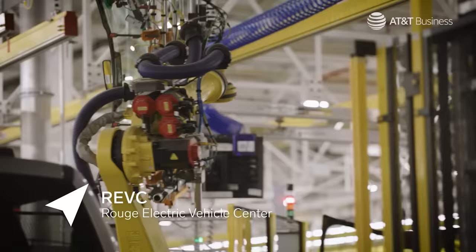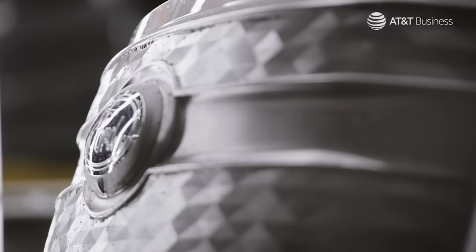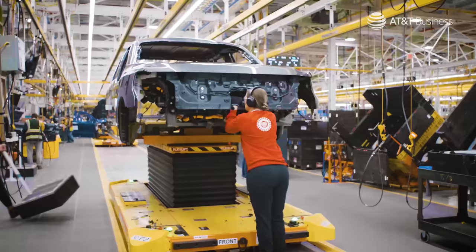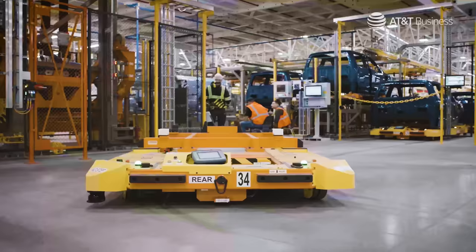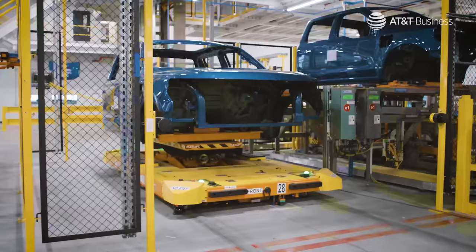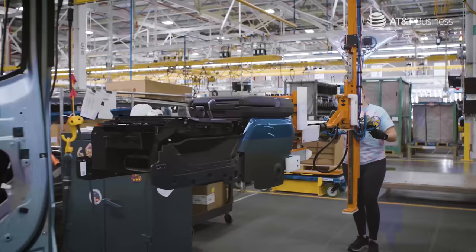Tell us a little bit about the significance of this River Rouge complex for Ford. It's so phenomenal, having this new building and this new product built on the historic site. We no longer have the traditional assembly line on the command system. Each and every unit is built on its own individual AGV, or automatic-guided vehicle, so you have a lot of flexibility from an ergonomic standpoint and from the standpoint of the people to make sure they can build it correctly.